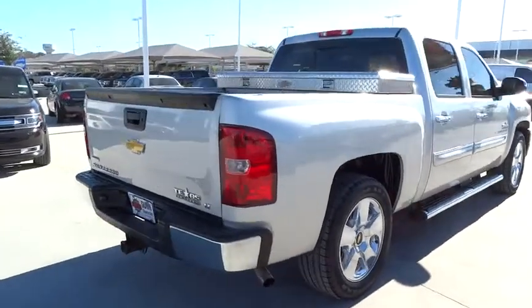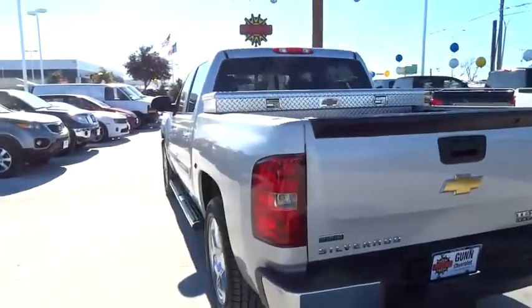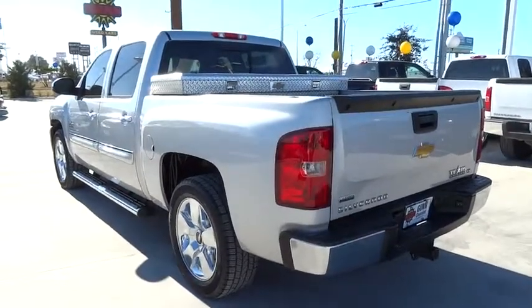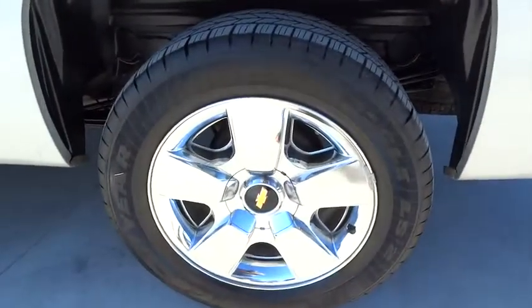Keyless entry, AM FM stereo with CD player, passenger airbag, power windows, power door locks, security system, MP3 player, child safety locks, satellite radio.